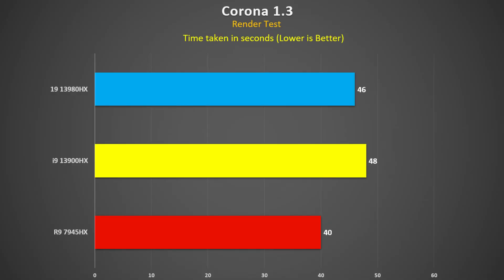Corona 1.3 benchmark — a short rendering test. The 7945HX is 17% faster than the 13900HX and 13% faster than the 13980HX. The 13980HX is 4% faster than the 13900HX. If you're doing any rendering work, the Ryzen chip is certainly the way to go.